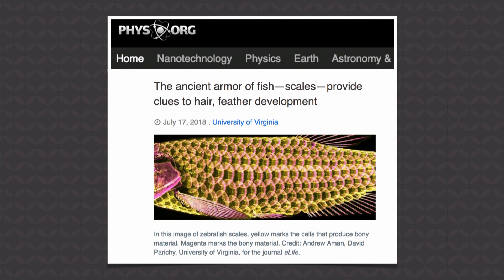Sea creatures came out of the water onto land and they had fish scales because they used to be sea creatures. Then those scales supposedly evolved into hair and feathers and other appendages. And supposedly now they have the genetic proof of that. They say they've got these genes that control patterning, and that it provides clues to hair and feather development.